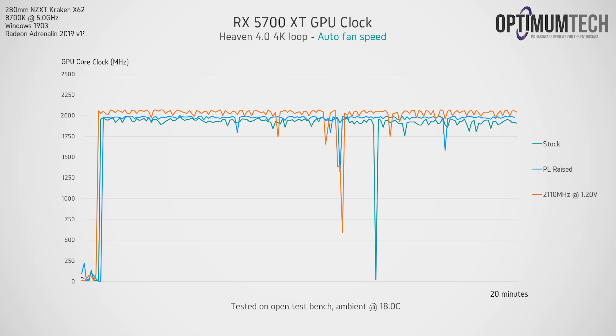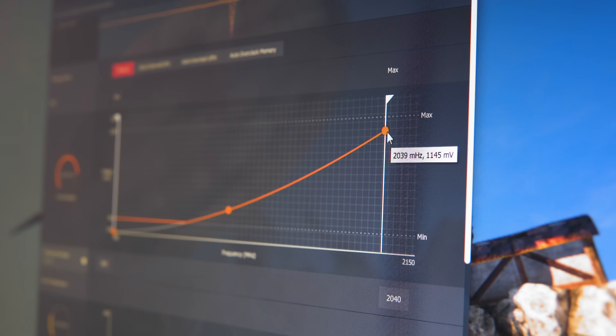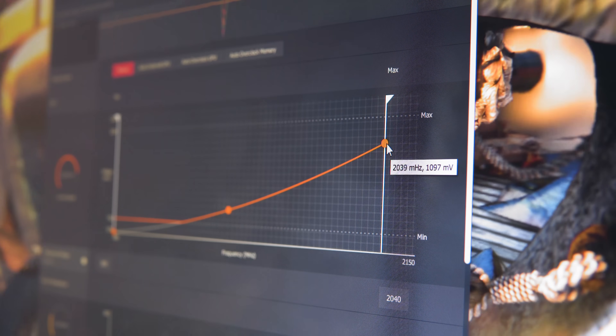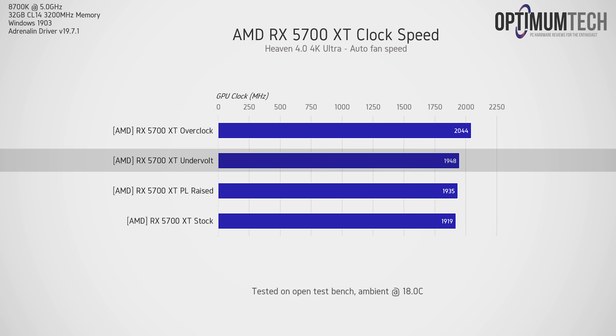I was able to undervolt the 5700 XT by setting a target voltage of 1095 millivolts. Compared to stock, this gives us the stability we get from raising the power limit but with lower thermals. For those unfamiliar, undervolting simply means leaving the GPU clock speed the same and lowering the voltage as far as you can while the card remains stable — no performance loss, just a reduction in thermals and noise. By reducing the operating voltage, the GPU is actually able to boost a bit higher, giving a higher boost clock even compared to raising the power limit.